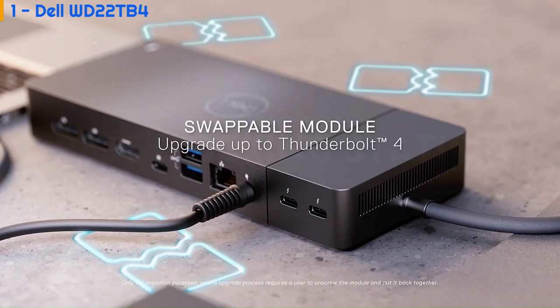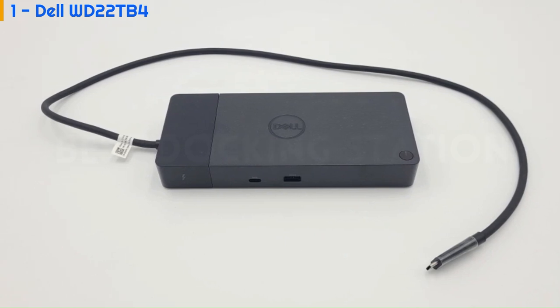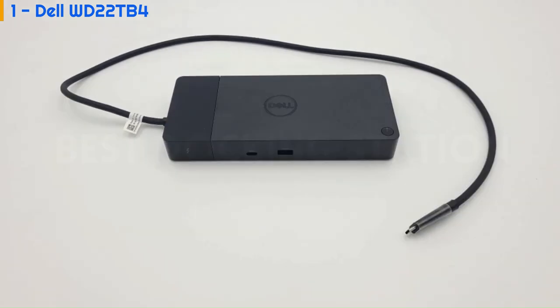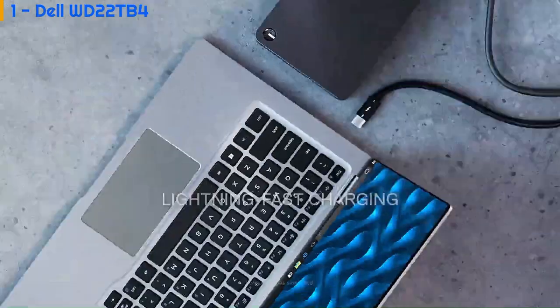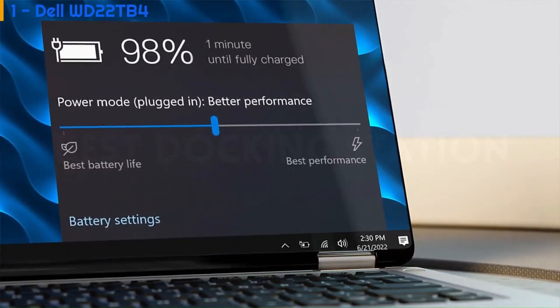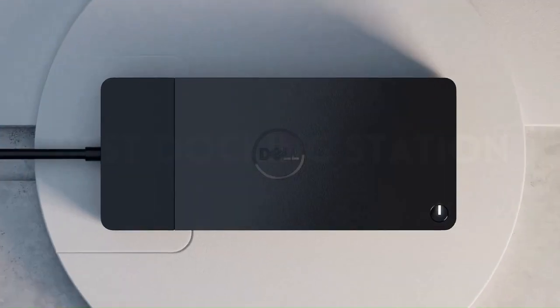Up front, the 1.1 x 8.1 x 3.5-inch dock offers two USB 3.2 ports — one Type-C and one Type-A with power share. It supports display resolutions up to 5120 x 2880 pixels at 60Hz and provides 180 watts of power delivery, recharging Dell laptops with Express Charge technology to 80% in one hour or 35% in 20 minutes.